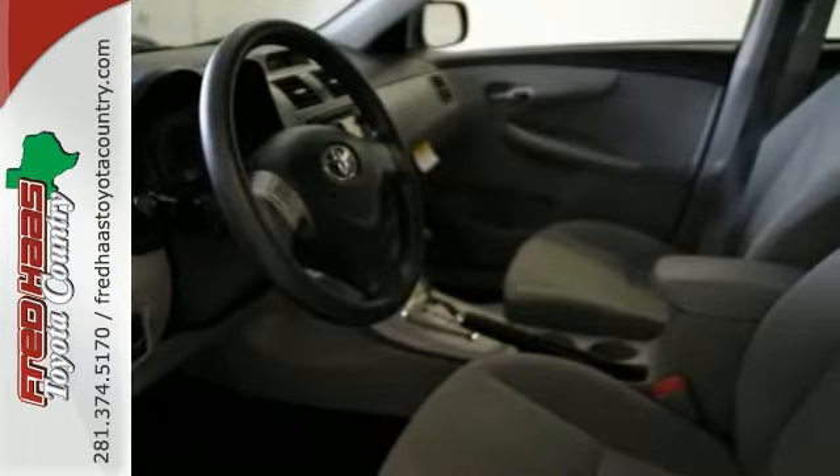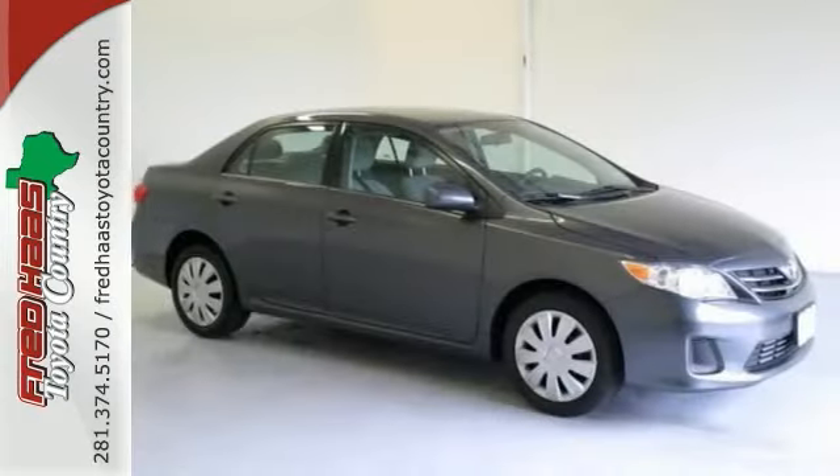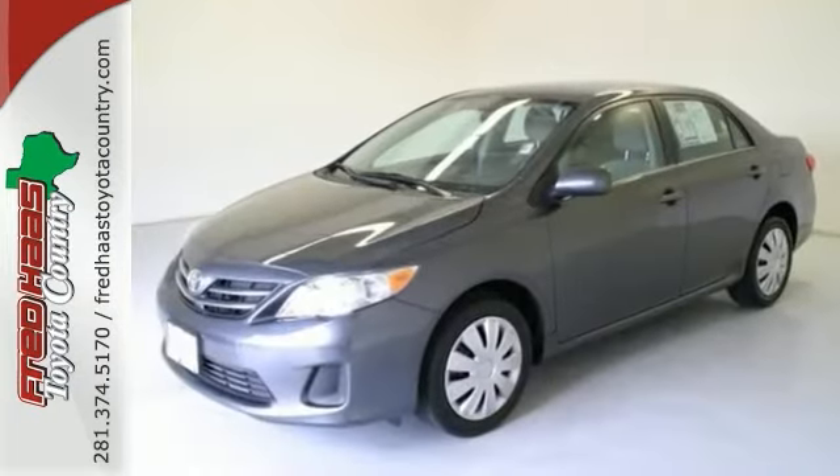It has ergonomically situated controls and multi-info display, auxiliary audio input and steering wheel controls. What are you waiting for? It's a one-owner with a clean Carfax. So call or come by today.